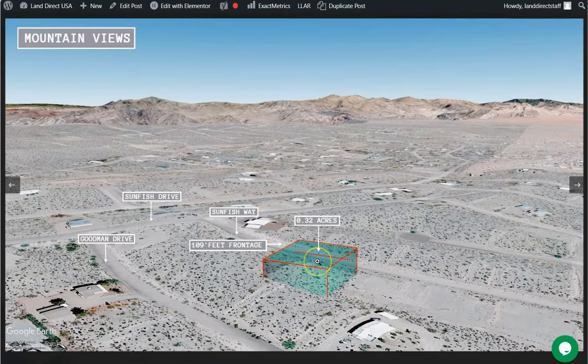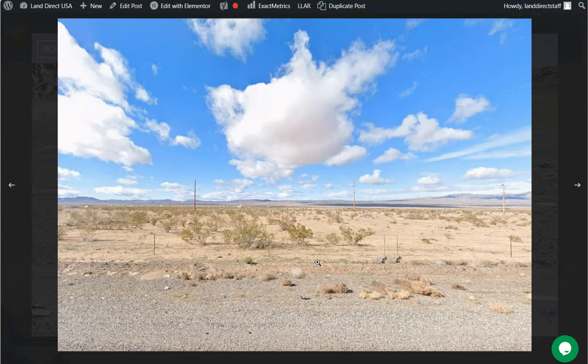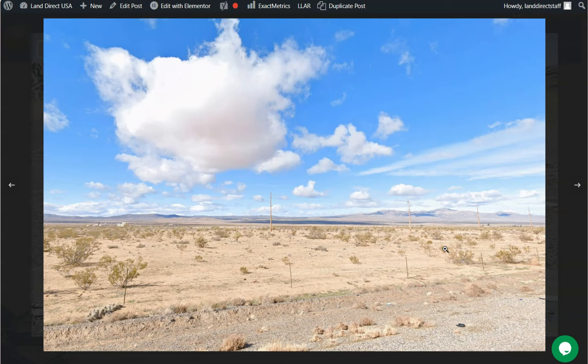Here is your lot. Lake Mead offers opportunity for boating, fishing, and other water-based activities. Here are some actual photos of the nearby area. As you can see, the surrounding area also provides opportunity for hiking, off-roading, and exploring the desert landscape.